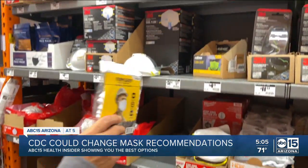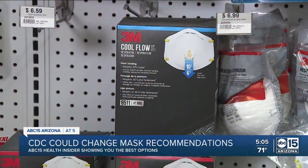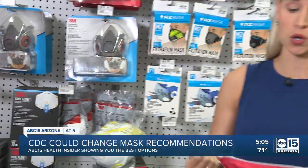Prices range from about $1 a mask to over $3 a mask. And if you can't get your hands on these, you can always double up — start with a surgical mask first and then put a cloth mask over it.